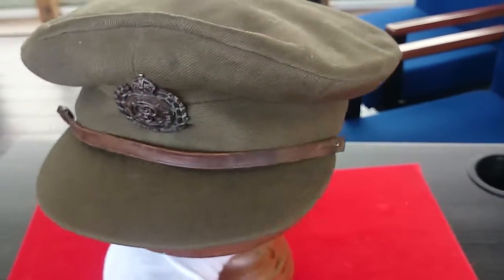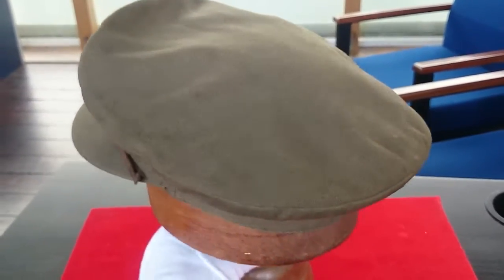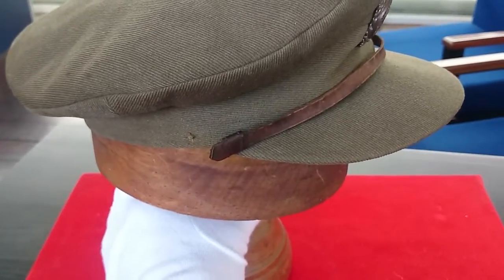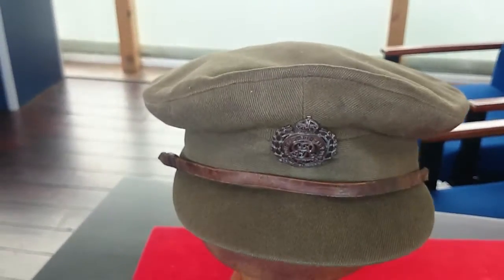So it's been very well made. Howard Hands was a man of some considerable means — he wasn't short of a quid or two. And you can see it's still in very good condition as we rotate it round, with the exception of the leather strap, which has actually come away, that would normally sit on the front of the cap.